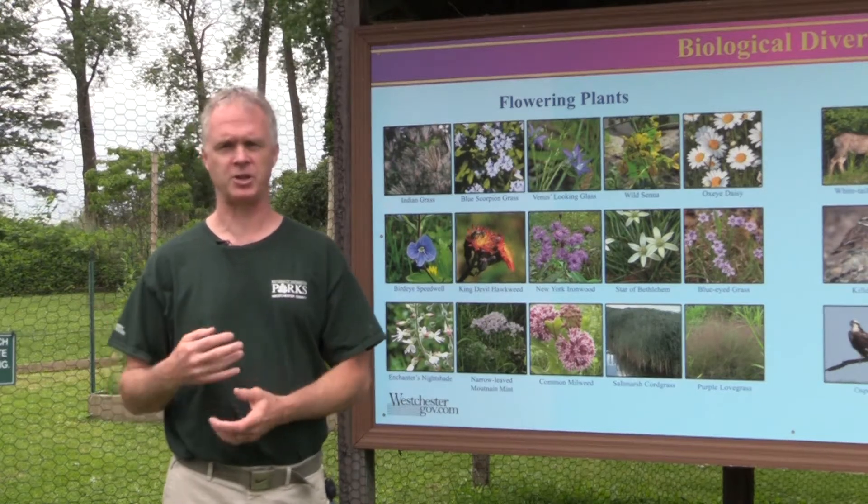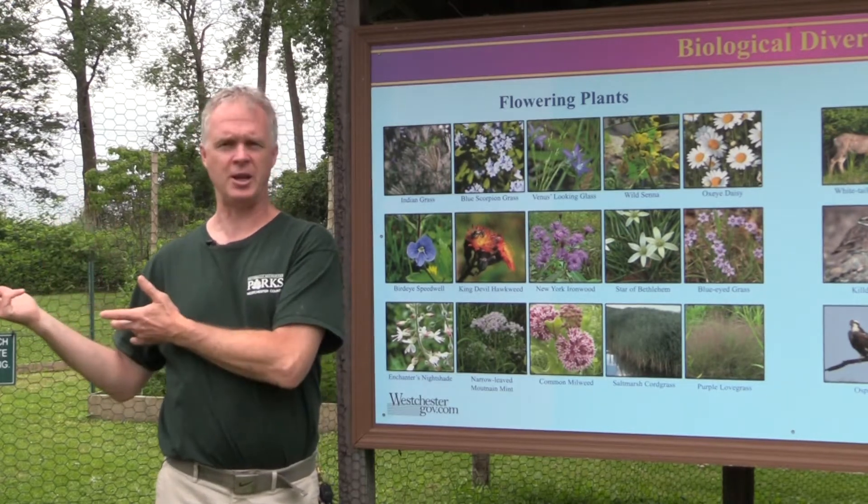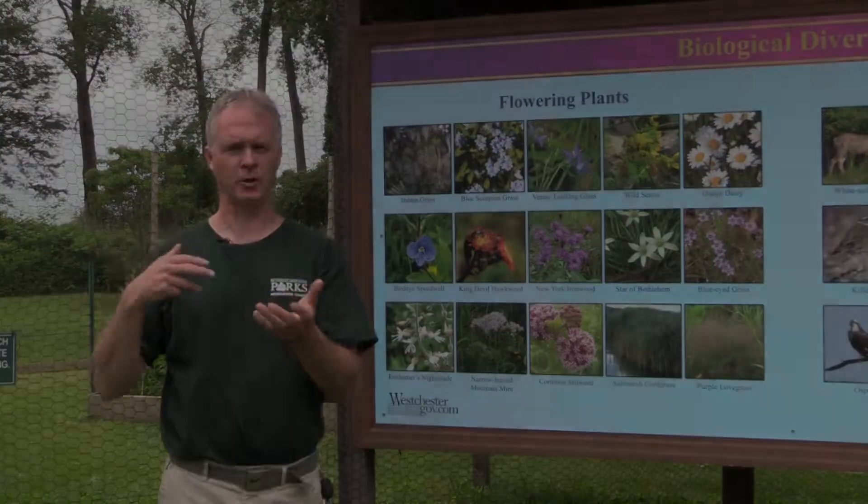These insects and the hummingbirds that actually use these areas to pollinate — because this is what they need to actually get the nectar that they're looking for.